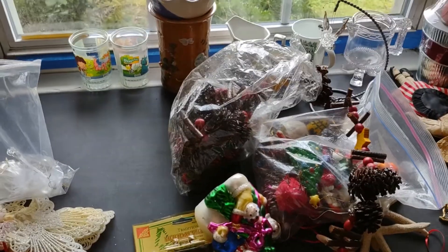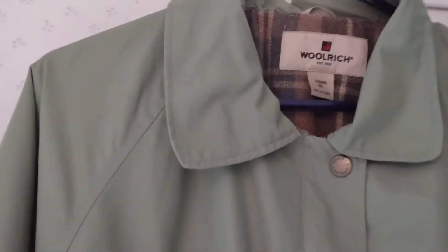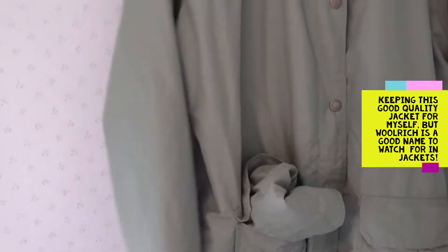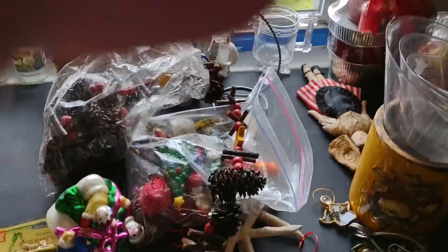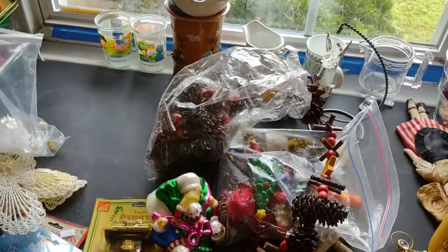Everything I've showed you so far — including this Woolworth's jacket, a nice green medium-weight jacket — all of that came to $60. The two lamps have their own story.